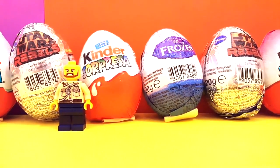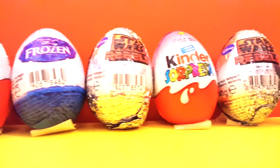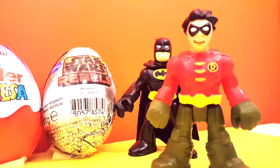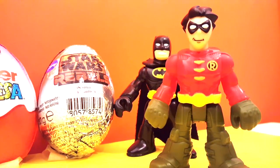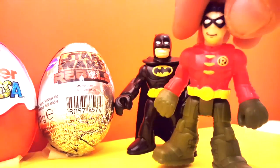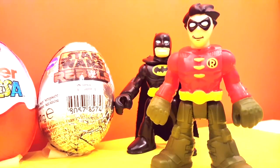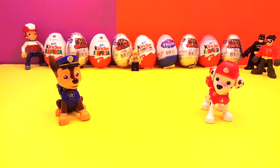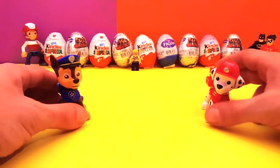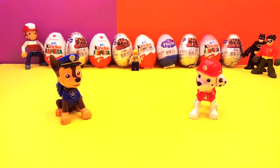We also have a Frozen egg, another Star Wars, another Kinder, and more Star Wars. Batman and Robin are checking that everything is okay and making sure there's no problem. Yep, we are happy people! Let's get to opening these cool eggs and see what the surprises are inside. Marshall and Chase wanted to be here present, and of course we're more than happy to have them. Let's go with the first egg!